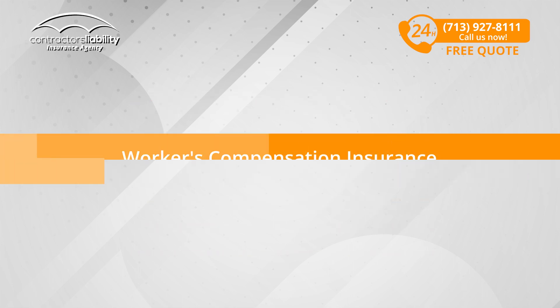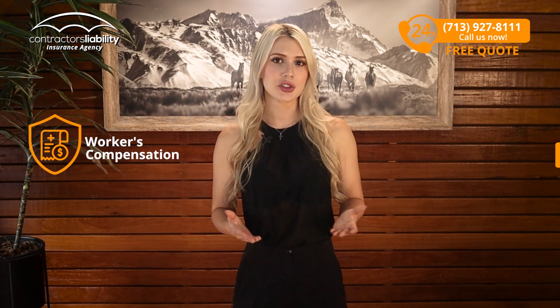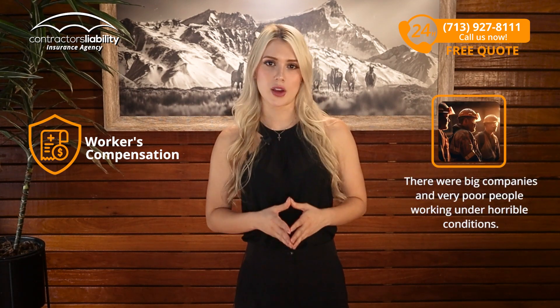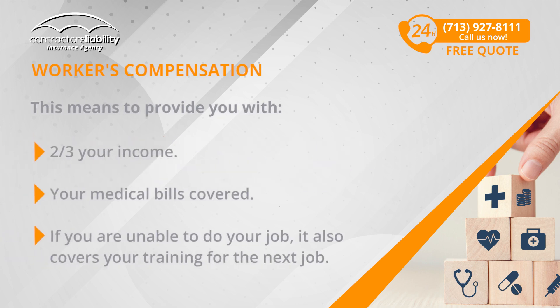Workers' Compensation Insurance. Next in line of types of insurance, we have Workers' Compensation Insurance. This insurance used to be called the Great Compromise, back when there were big companies and very poor people working under horrible conditions. According to the law, if you got injured at work, your general contractor or business owner was required to buy insurance — to provide you with two-thirds of your income, your medical bills covered, and if you're unable to do your job, it also covers your training for the next job.